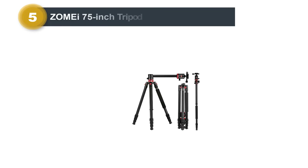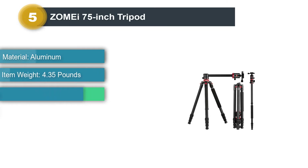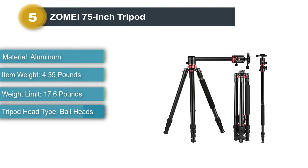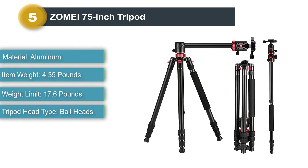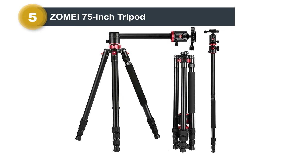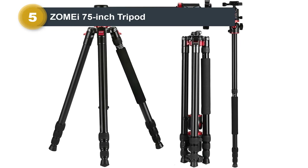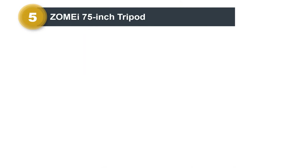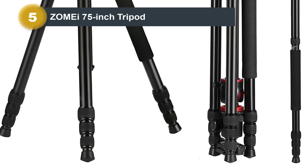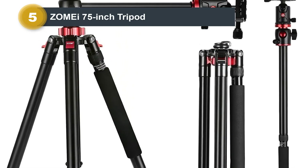Number 5: ZO MEI 75-Inch Tripod. If you want a highly portable and durable tripod stand, this is the product to consider. Although its weight is slightly higher, it features a light design with extreme portability due to easy disassembly. You can also use this tripod for camping or sports activities. Its 4-section legs provide innovative precision, rigidity, and stability. Additionally, it offers 360-degree adjustment, providing superior freedom to astrophotographers.